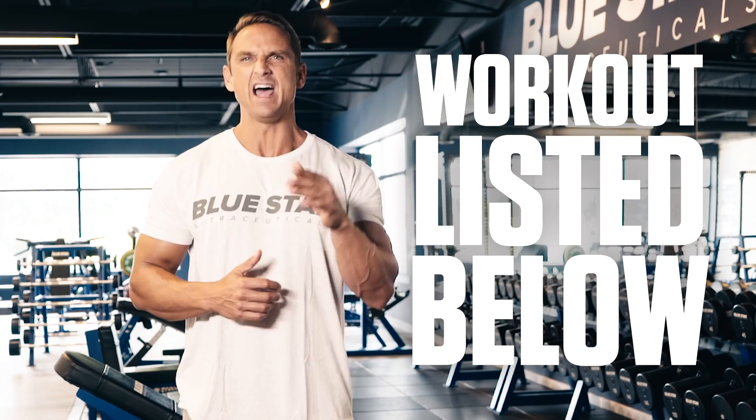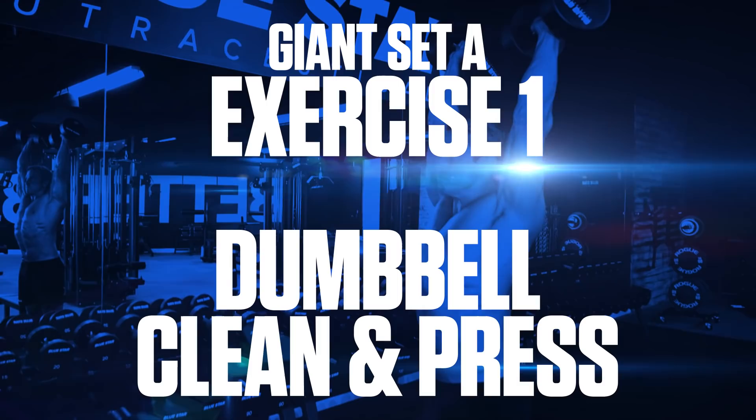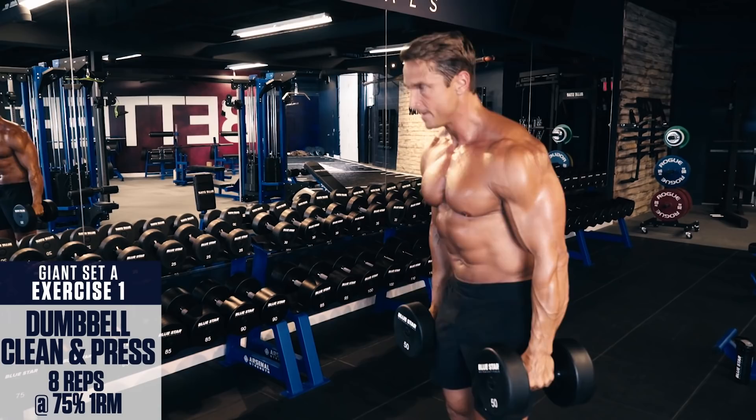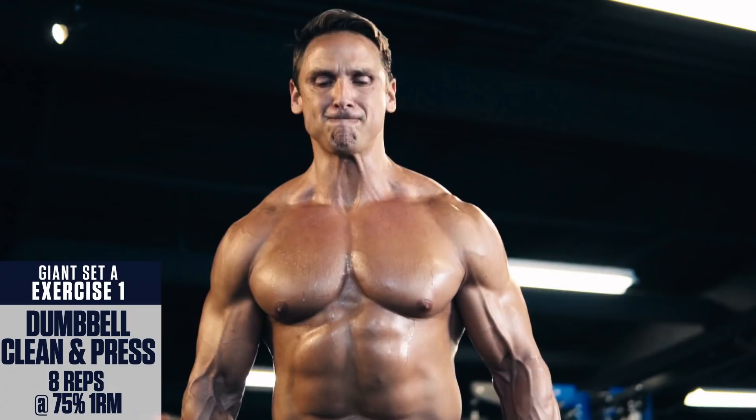Giant Set A. Exercise number one: Dumbbell clean and press. The clean and press is a powerful compound movement that combines a hinge, pull, and press all in one to hit the back, shoulders, arms, and core. Dip down, shrug the weight up to your shoulders, brace the core, and drive the weight directly overhead explosively. Then control back down and repeat.